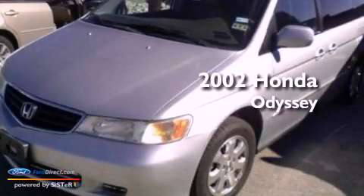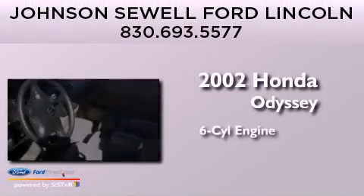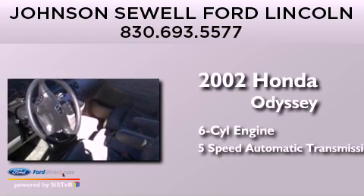This is a 2002 Honda Odyssey. It features a six-cylinder engine and a five-speed automatic transmission.